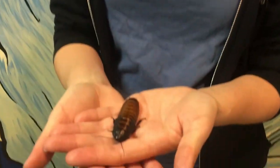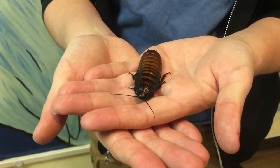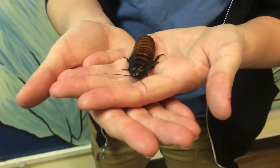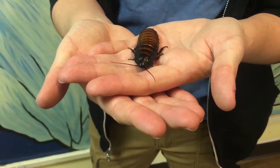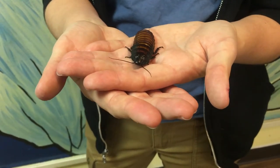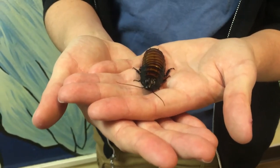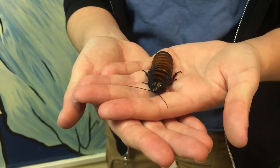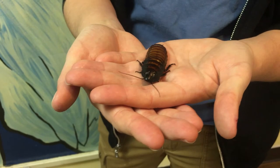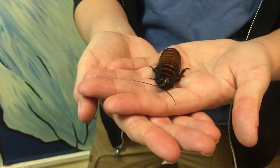These guys are found only on the island of Madagascar, which is off the coast of Africa. They are not pests like a lot of cockroaches you might see around here. They play a really important role in their environment — they are nature's cleanup crew on Madagascar, eating decaying fruit and leaves and stuff that falls down onto the ground.